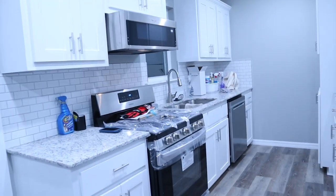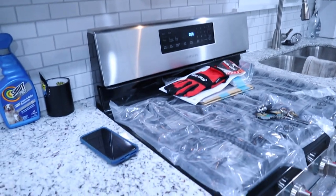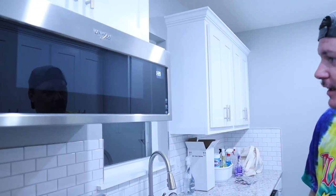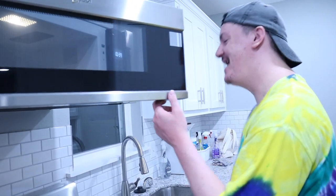Here is our kitchen, which is where we have all of our cleaning stuff right now. Not all of this stuff is obviously going to stay where it's at. We have a brand new range, brand new microwave — Alex's favorite part. I'm making a lot of popcorn in here. Anyway, that's the kitchen.